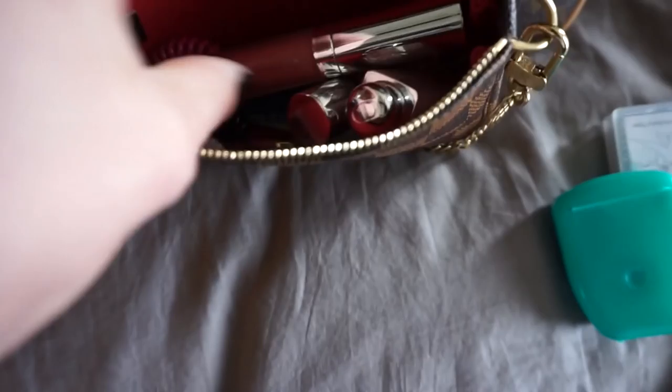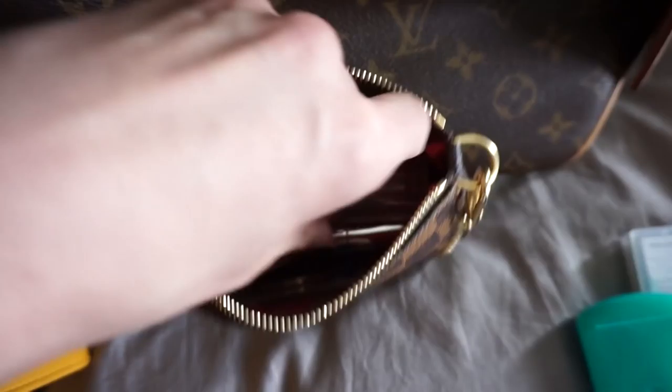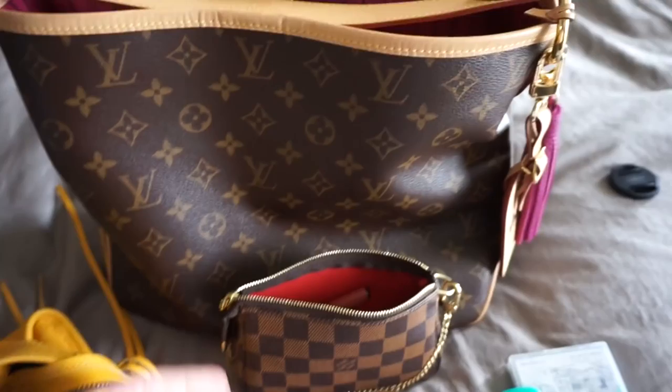Look at this — this thing is so tiny. I seriously don't understand why people love this bag so much. I definitely think I totally wasted money on it. I'm going to put it inside my Delightful PM.